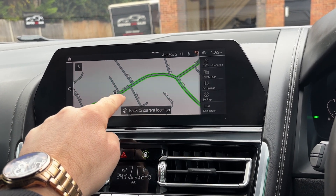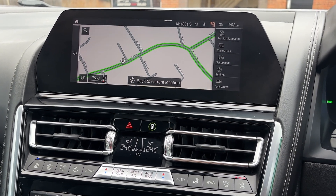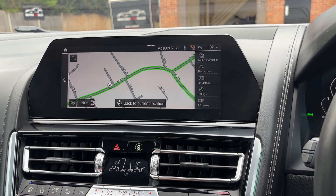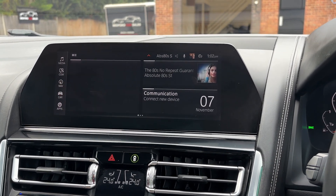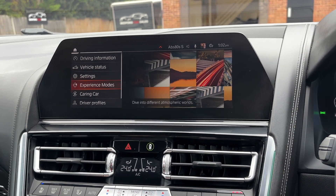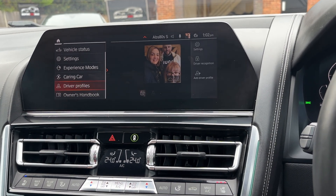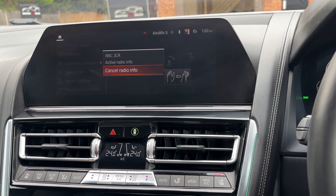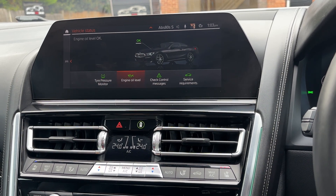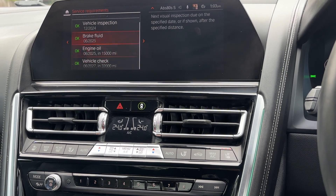You can change the orientation of the compass. This is Kempston High Street — here's our driveway and that's the BP petrol station directly opposite us, so now you know where we are. Note: the slight flicker in the video is the camera frame rate — the screen itself is working absolutely fine. Under the car menu you've got vehicle status, settings, experience modes, driver profiles, owner's manual — an awful lot going on.